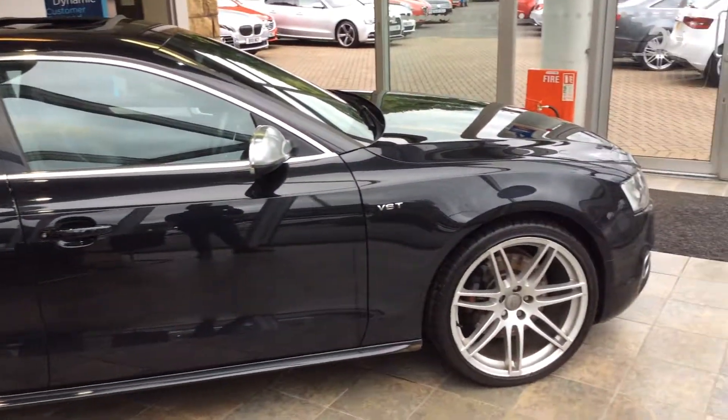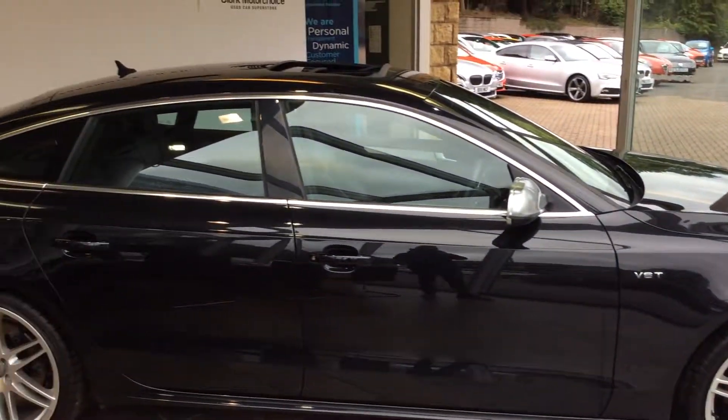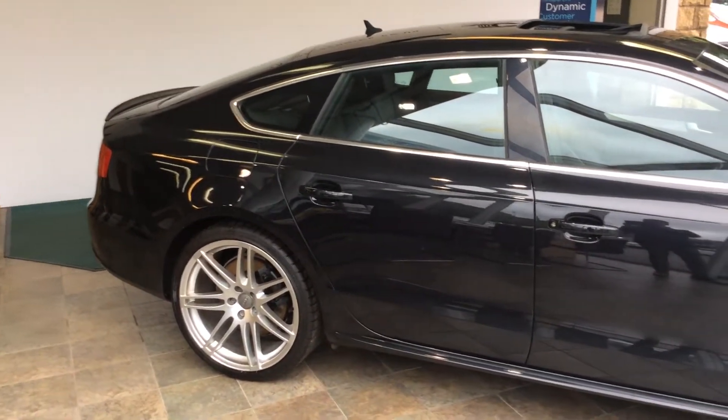This car will come with a full 12-month MOT, a 6-month parts and labour warranty, and a full service.